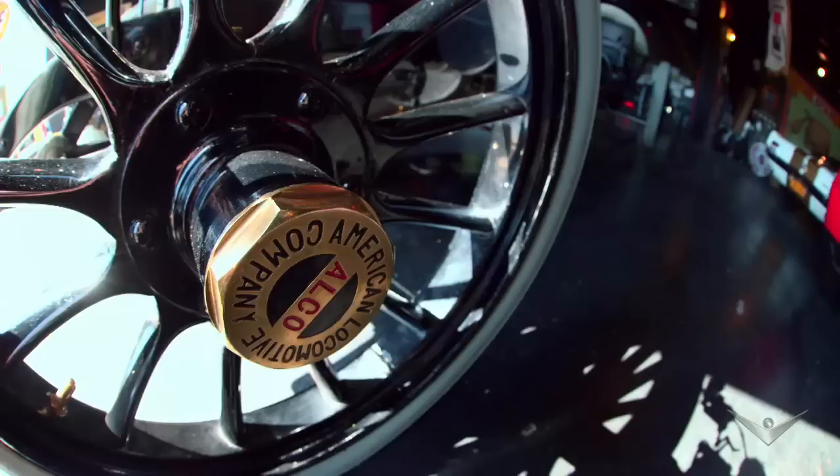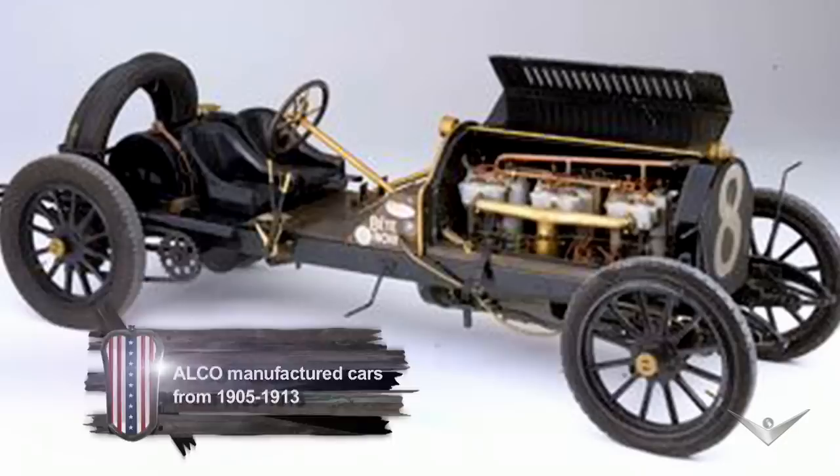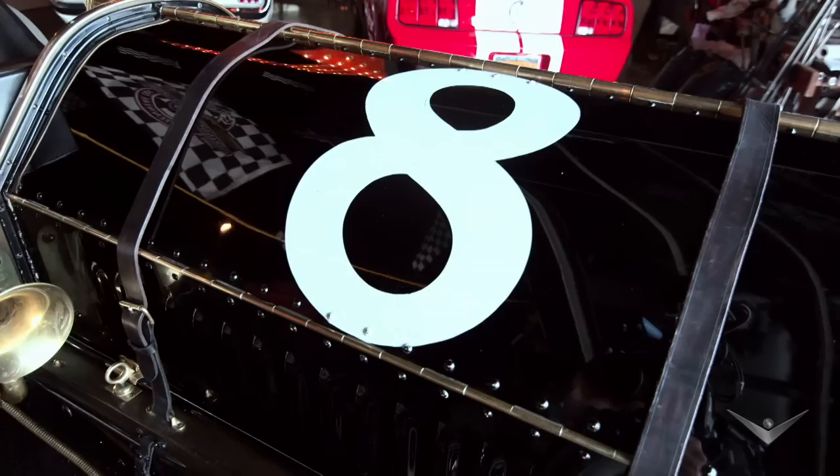This was the only Alco race car and was the showpiece for the Alco line of automobiles — they used it to promote their car lines. It took about six months to build, all by hand. Hand-built in the early 1900s didn't mean assembly; it meant every part had to be designed, forged, machined, or fabricated from raw materials, right down to the nuts and bolts.